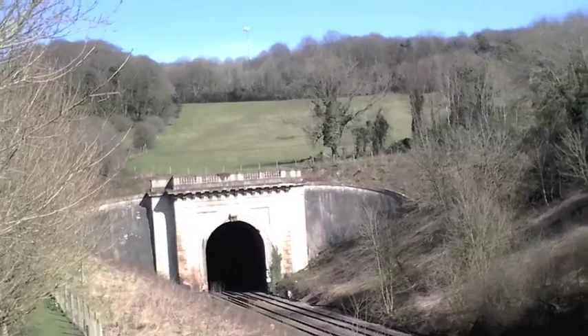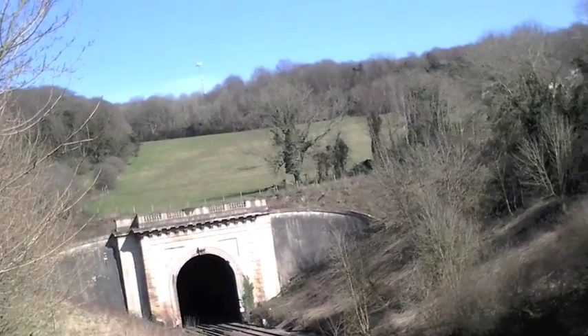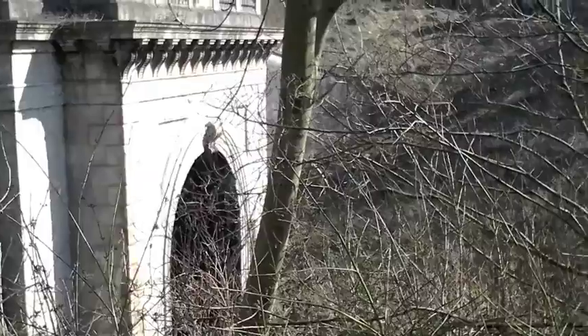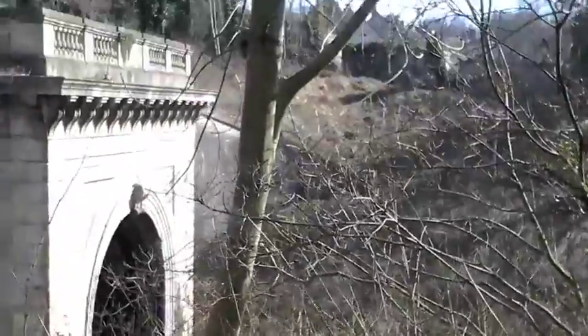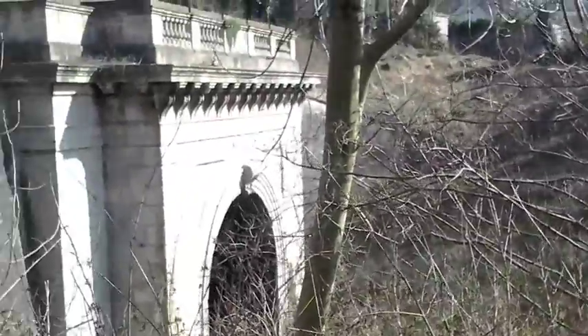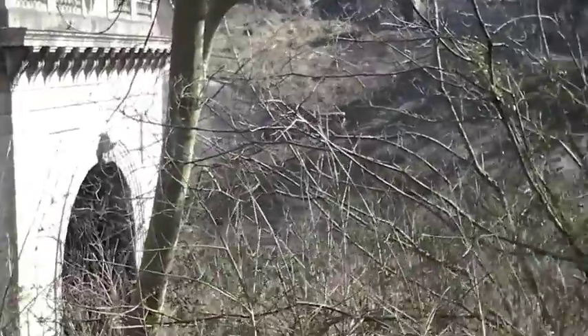I wonder if it's possible to get a better view - I think it may be, we'll see. I concluded that one cannot get a better view from here because there are too many trees, so I'm going to go back to the road vantage point instead.